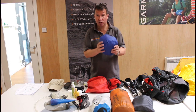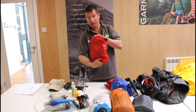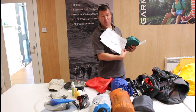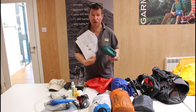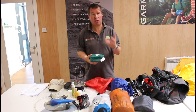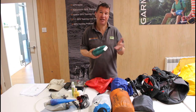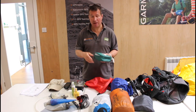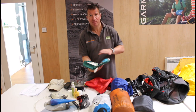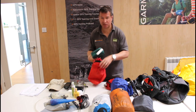Next is the first aid kit. The checklist specifies what must be included. I have lots of foot care in here — plasters, compeed, tape for taping my feet, antihistamine tablets, diarrhoea tablets, and the normal first aid kit items. It's quite a comprehensive kit and I'll check through it a couple more times to make sure everything is in there.